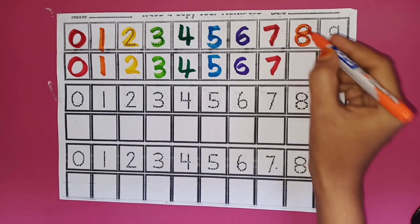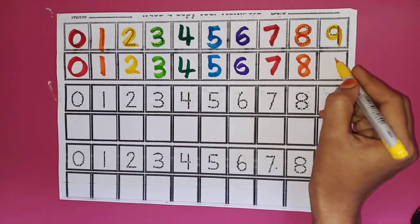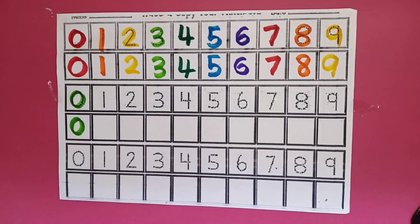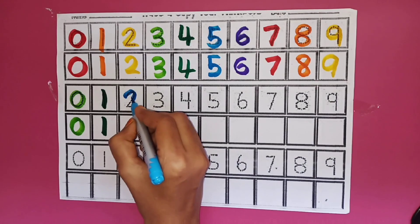Eight. Eight. Yellow Colour. Nine. Nine. Red Green Colour. Zero. Zero. Dark Green Colour. One. One. Sky Blue Colour.